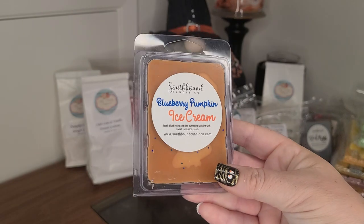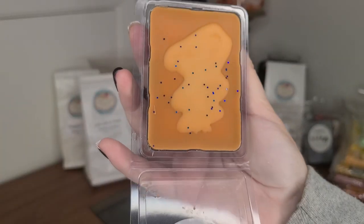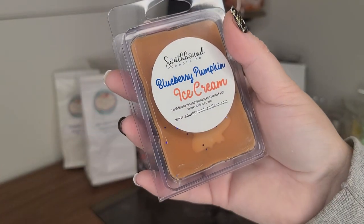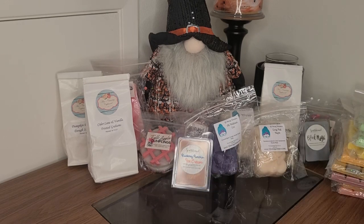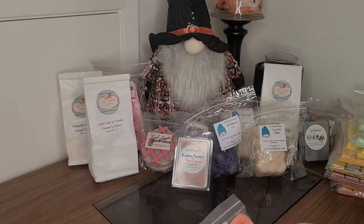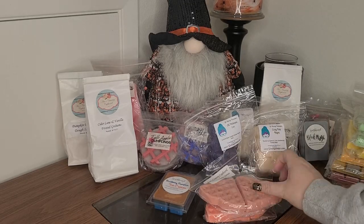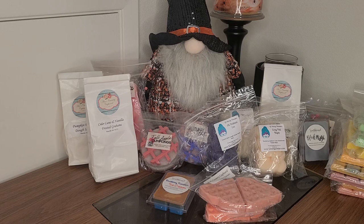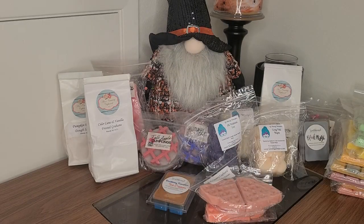Southbound Blueberry Pumpkin Ice Cream in a clamshell — Fresh Blueberries, Ripe Pumpkins, blended with Sweet Vanilla Ice Cream. And it's blue on the bottom! Vanilla Pumpkin Milkshake in some waffles. Powdered Pumpkin Donuts from Ava's in some waffles. And we have a Super Tarts Day of the Dead Pecan Pie Crème Brûlée Waffle Cone — it smells super sweet and delicious.